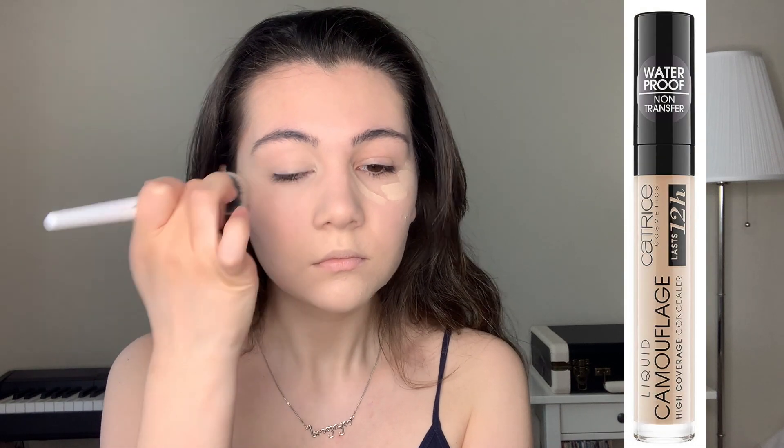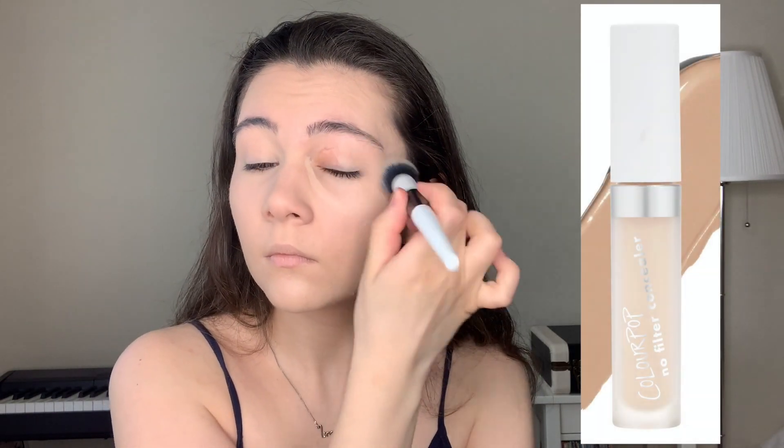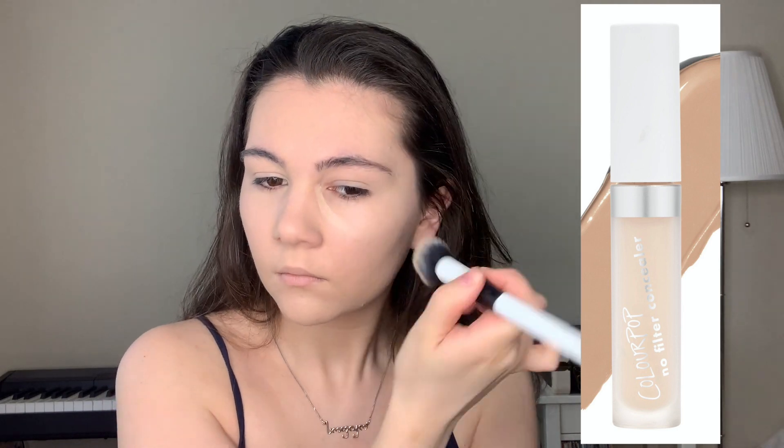Now we can blend it. This is one of my favorite concealers — I have about three. Besides this one from Makeup Revolution, I also love the Catrice Liquid Camouflage High Coverage Concealer and the ColourPop No Filter Concealer.